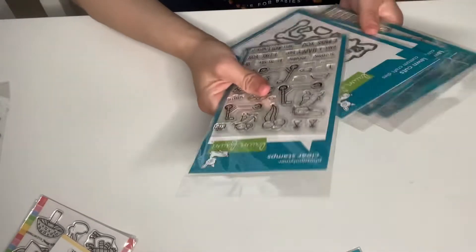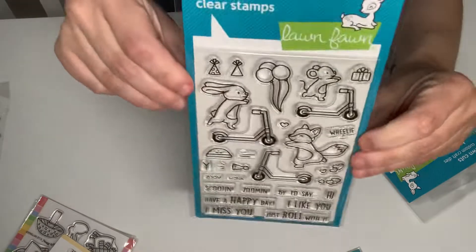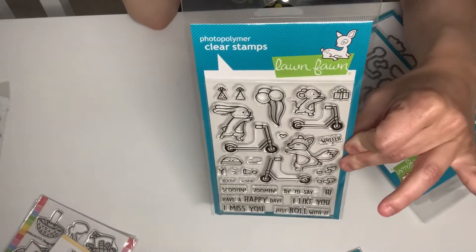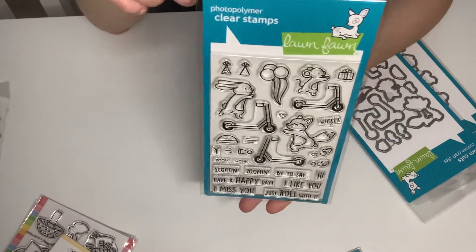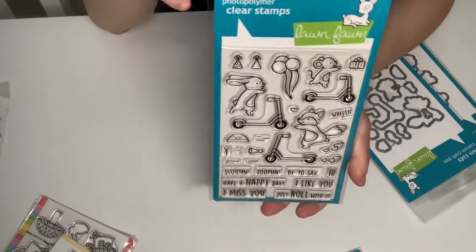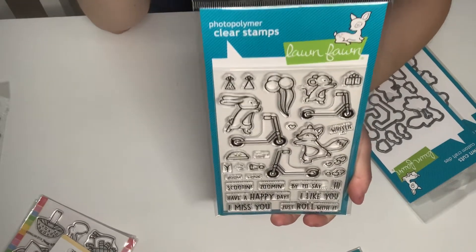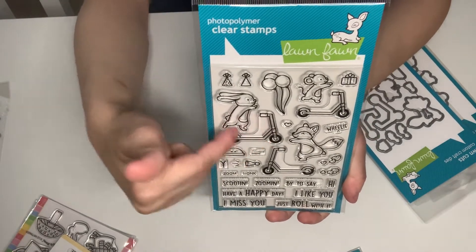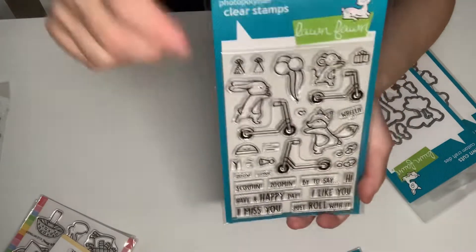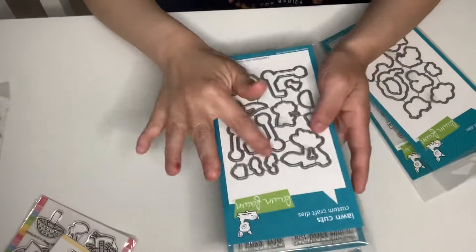These are awesome. This first one is called Scootin' By, and it just came out from Lawn Fawn. They also sell it on other websites like Scrapbook.com, Scrapbook Pal, Crafteric, and Trinity Stamps — just everywhere. It's got bunnies, a scooter with foxes, and some sentiments. Beautiful elements. I got that and the dies for it too.